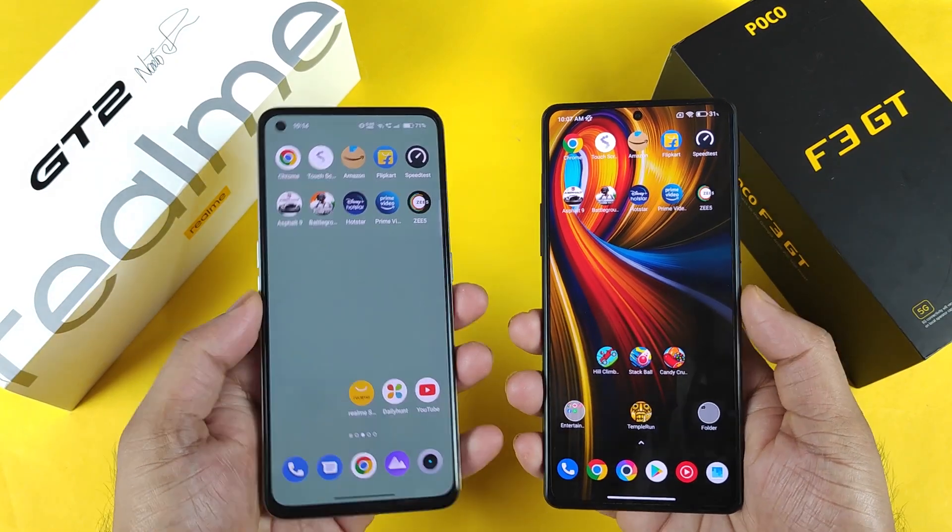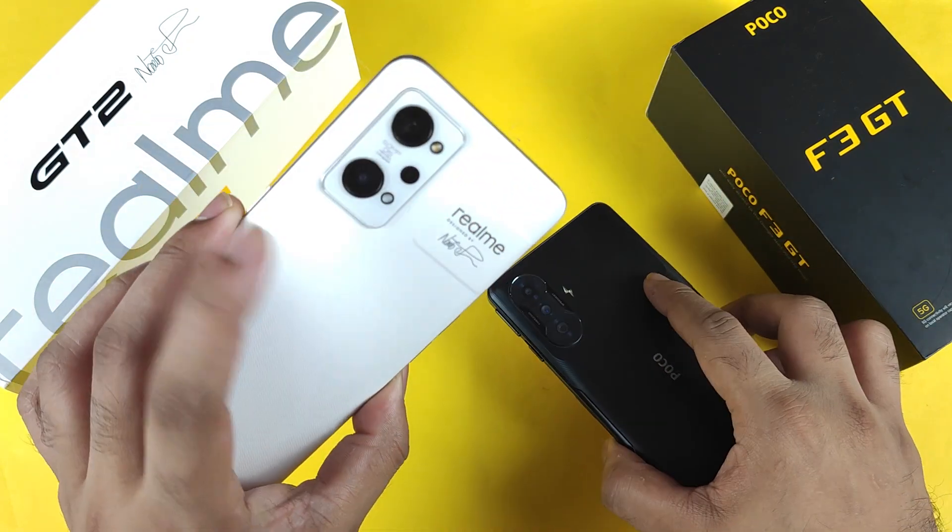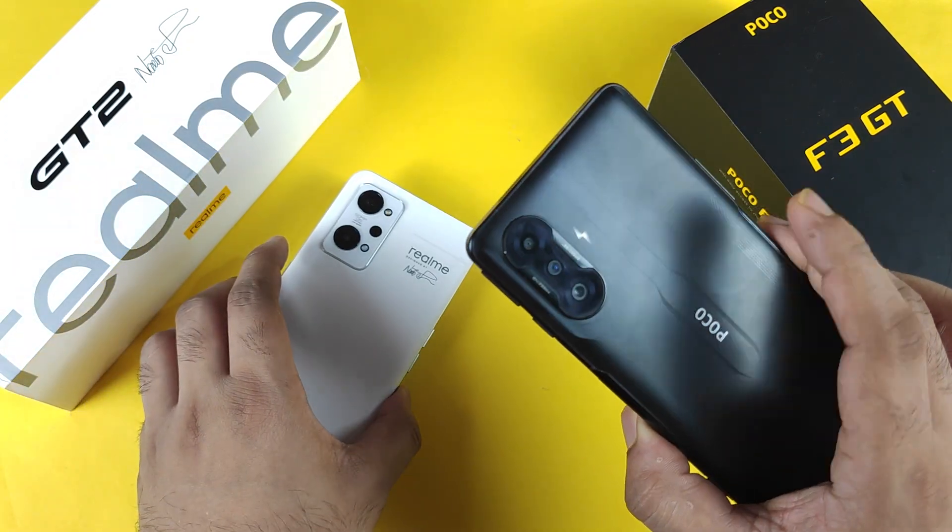Hi friends, welcome back to my channel Cytec. In this video I am going to do the speed test and the RAM management test comparison between the Realme GT2 device vs the POCO F3 GT device.